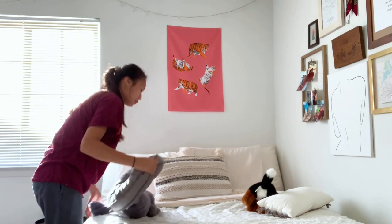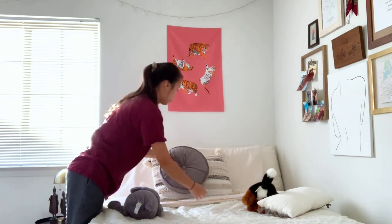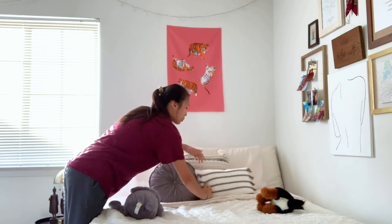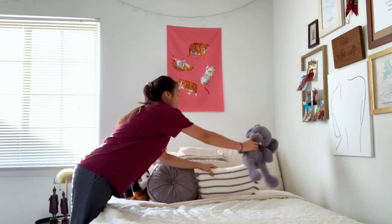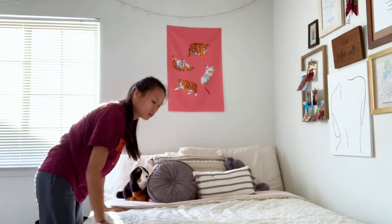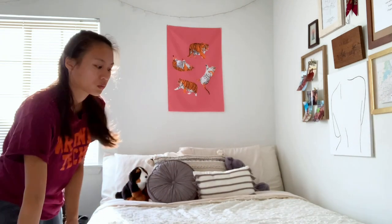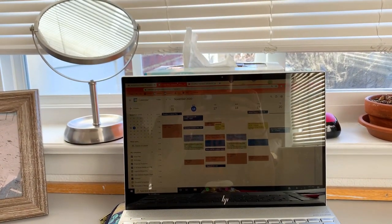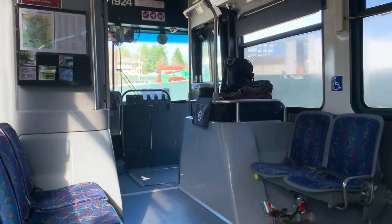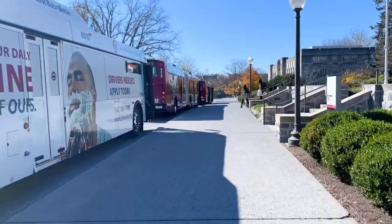This semester is quite different, but it's still important to be a productive student and develop a helpful routine. While all of my classes are online, I currently reside off campus in Blacksburg, Virginia, where my university is located. The best way to start my day is by making my bed and eating a delicious breakfast. Afterwards, I like to take the bus to study and focus at the library.